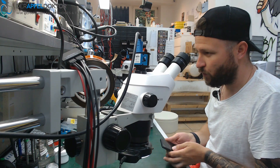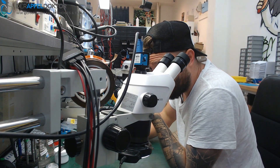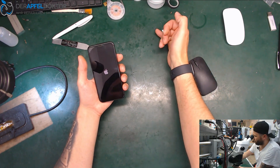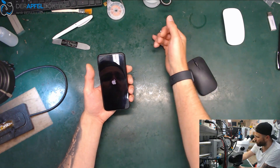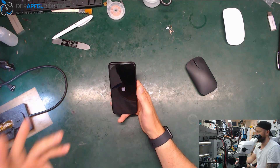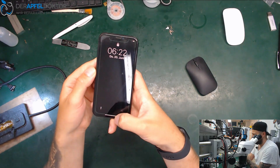I wanted to show you that the device is fully working, so I came in to the company this morning — on my holiday — specifically to show you that the device is really fully working. That way nobody can say 'you didn't show the Face ID working, you just showed the phone booting again.' I want to prevent things like that because I really do honest work and I never cheat anyone.